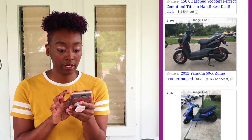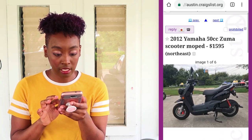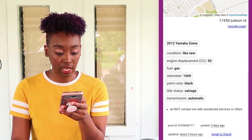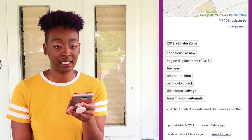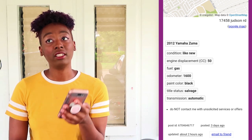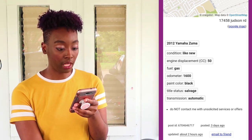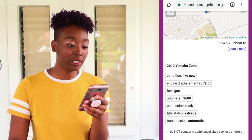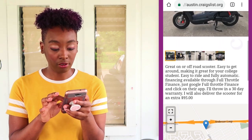This is a Yamaha Zuma 50 — we're gonna look closer. It's almost $1,600. It has about 1,600 miles on the odometer, which is not bad. But the title status says 'salvage' — I'm trying to figure out what they mean by that. Another thing you want to make sure of: people have their title. If they don't have a title, that's another red flag, because you want to make sure they're the actual owner and the scooter wasn't stolen.